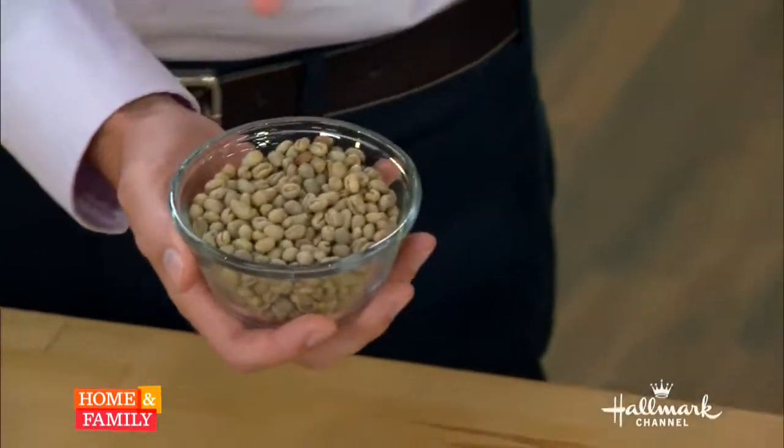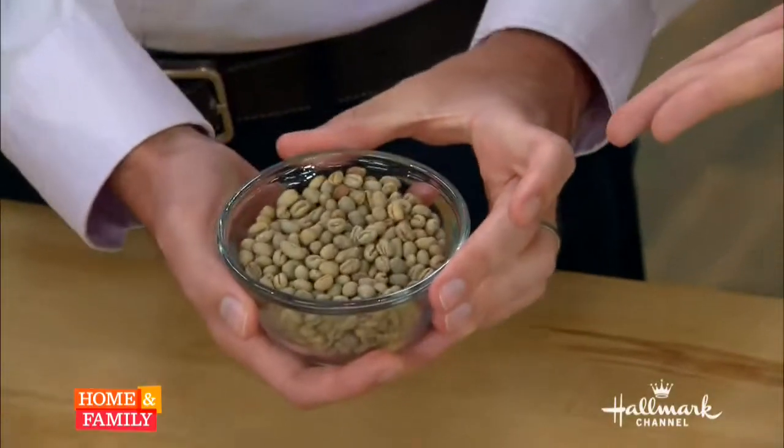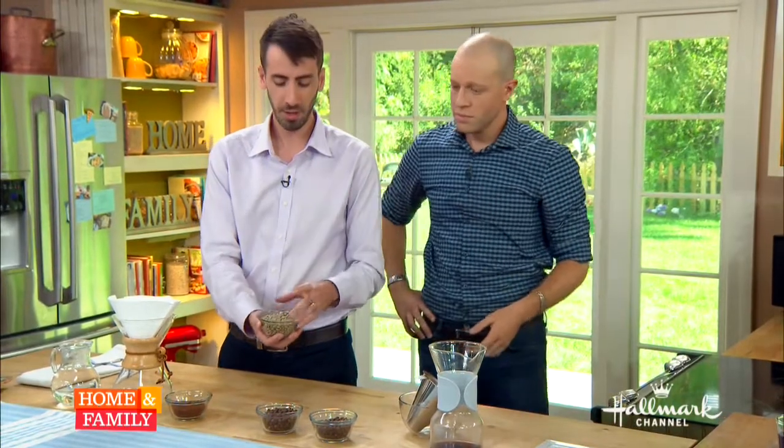How did you recreate this in the lab? We use green beans — the raw beans that roasters would use, just before the cooking process. We add specific microbes to them, and they chew away those flavor molecules that aren't really interesting. After that, you do the roasting process, and they look like regular roasted beans.